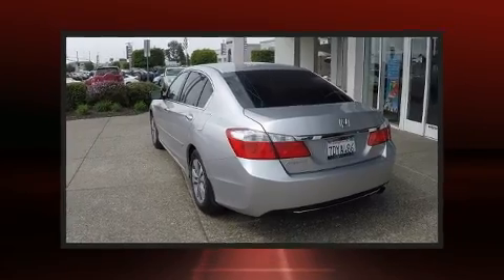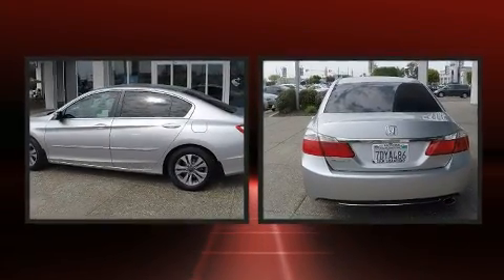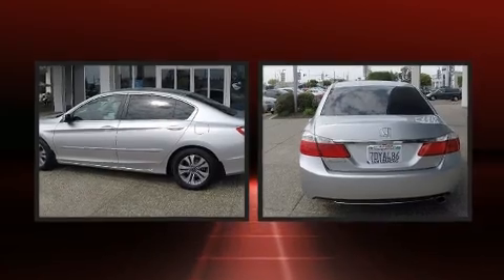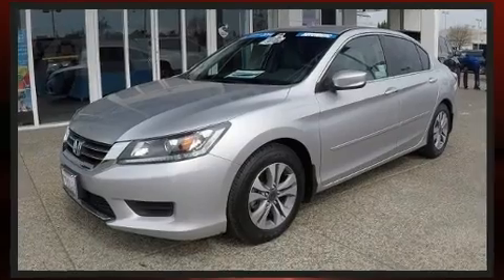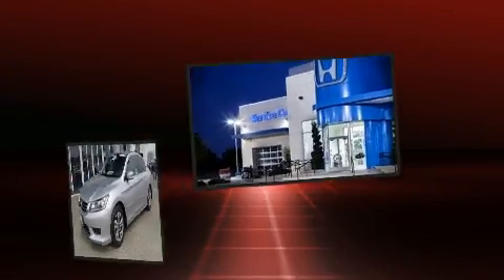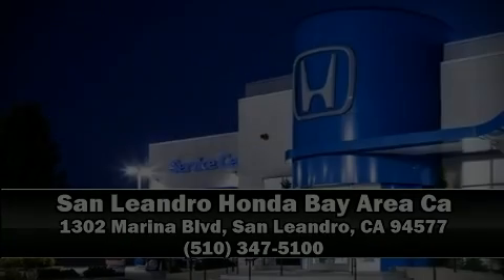This vehicle has achieved certified pre-owned status by passing Honda's comprehensive certification process, including an exhaustive 150-point inspection. Our sales staff will help you find the vehicle that you've been searching for. Stop in and take a test drive.